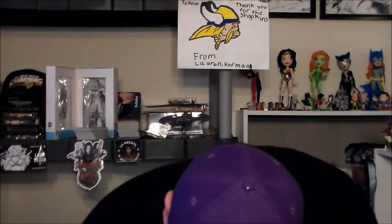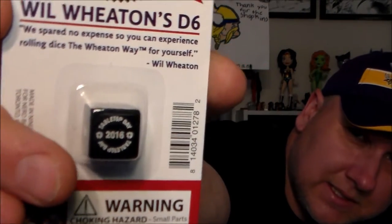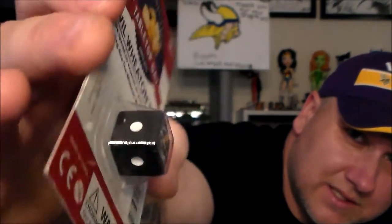Then we got this — it's a Wil Wheaton D6 Tabletop Day die with 2016 on it. It's just got one hole on all the sides — it's something special for Tabletop Day, a cool little collectible.